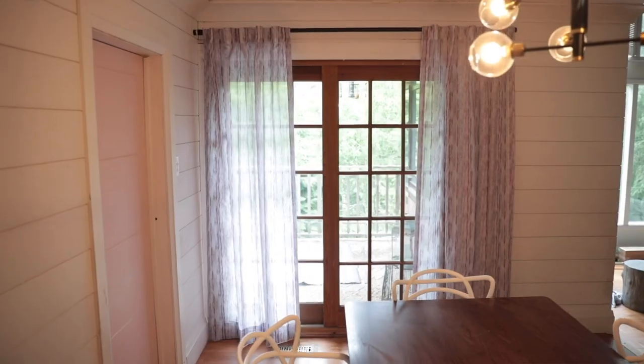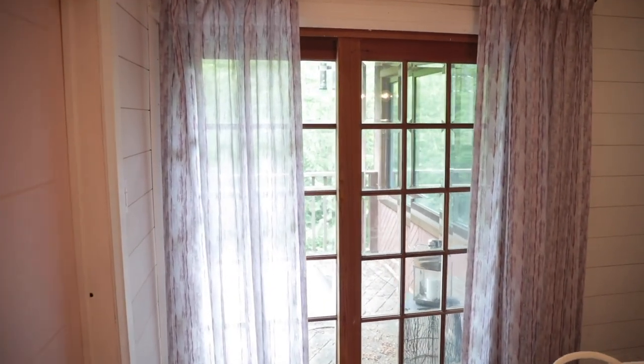In today's video, I have partnered with Budget Blinds to show you the process of installing amazing custom window coverings in your home.